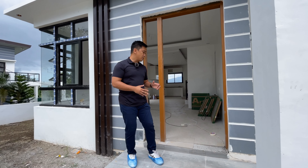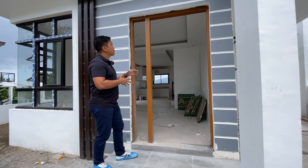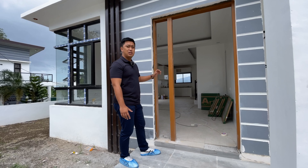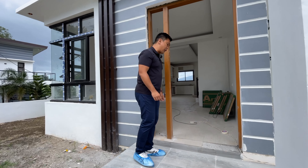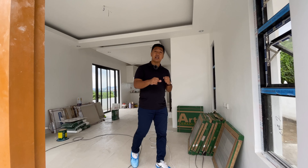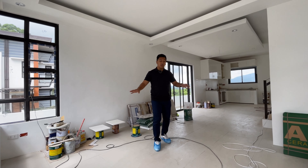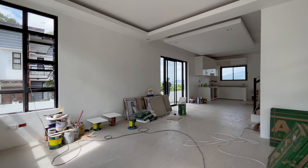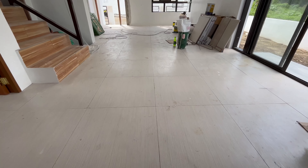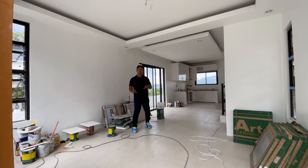Welcome to the front porch. The solid door panel is already in place, though the door itself isn't installed yet. As a disclaimer, this is not the actual turnover condition — certain parts are included in the package while others are customized by the owner. Entering the house, the living area is very spacious at approximately 15 square meters with 60 by 60 ceramic tiles on the flooring.